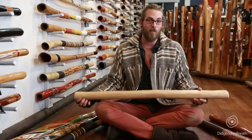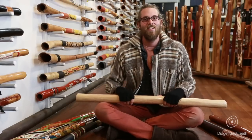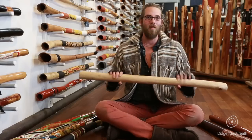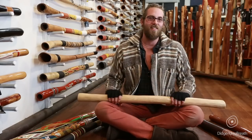This one is made up in Katherine in the Northern Territory by a mob that lives really close to termite country. So they have very nice easy access — they're able to chop a didgeridoo and go, 'Hey, we've got some ready,' send them on down to us, and we're very happy to receive them and send them out to you guys.